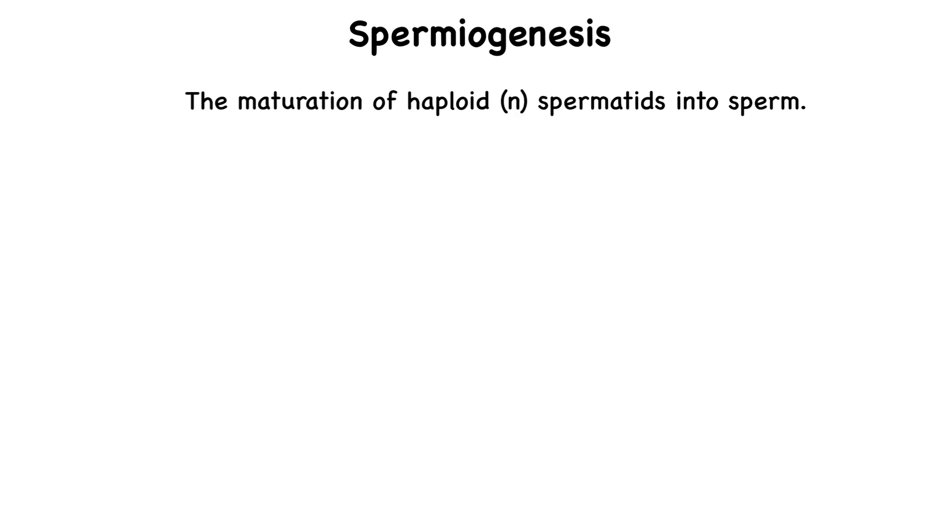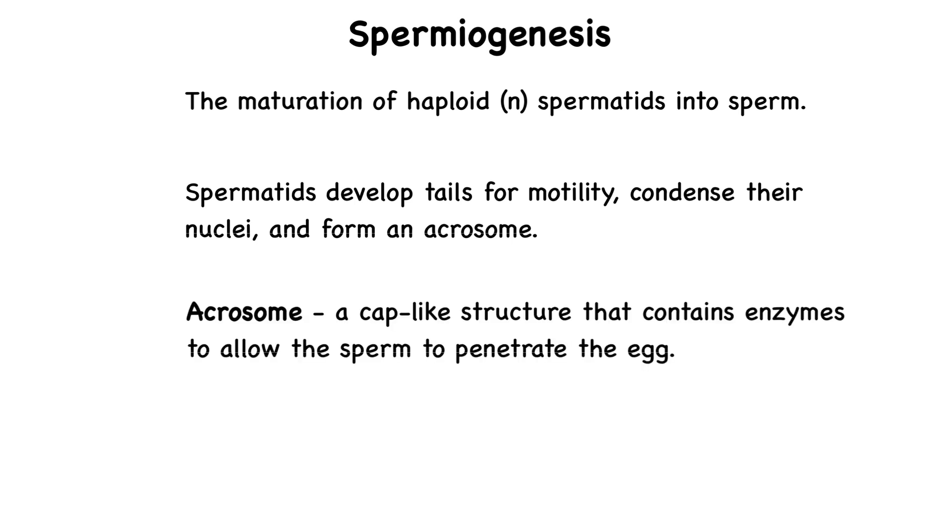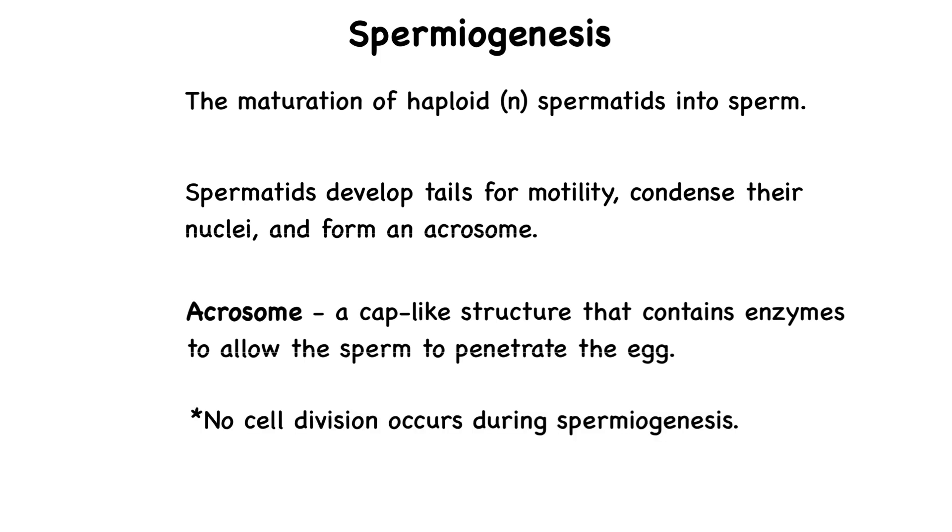Spermiogenesis is the maturation of haploid spermatids into sperm. During this process, spermatids develop tails for motility, condense their nuclei, and form an acrosome — a cap-like structure containing enzymes that help the sperm penetrate the egg. No cell division occurs during spermiogenesis. Once fully matured, they are called spermatozoa, or simply sperm cells.